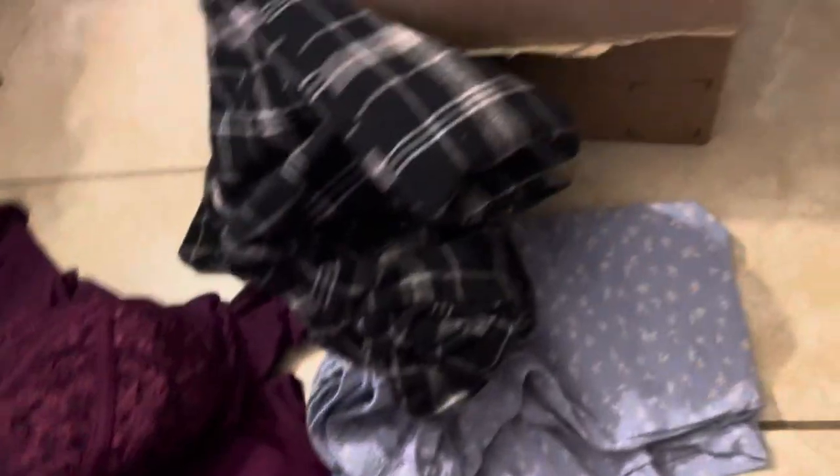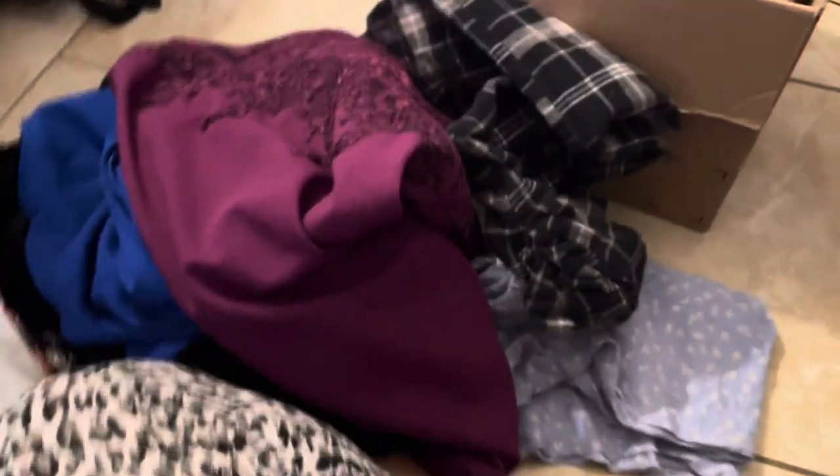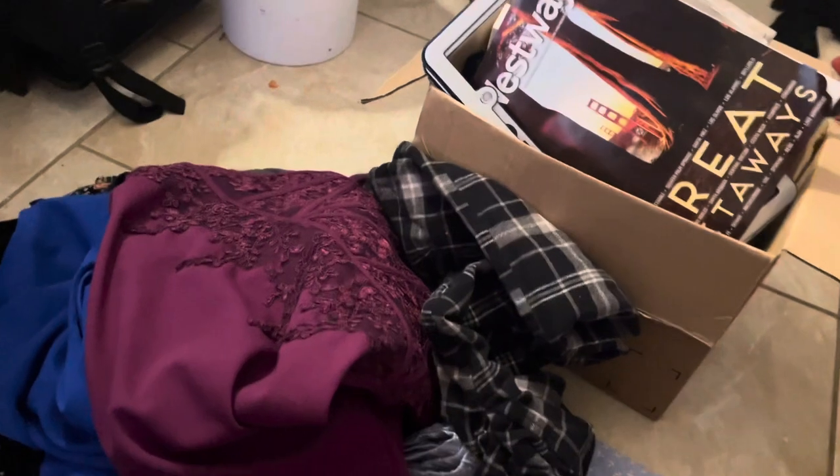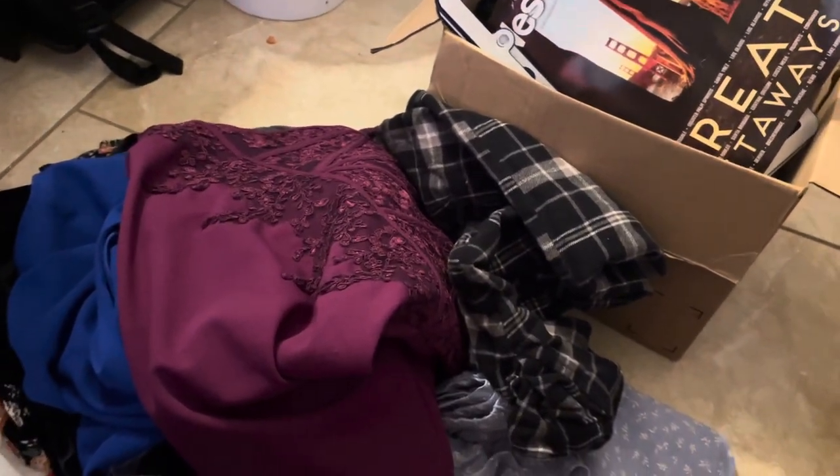And that completes my 28 things decluttered! Go ahead and subscribe if you want to see week two. Thank you guys so much for watching, and I'll see you in my next video. Bye!